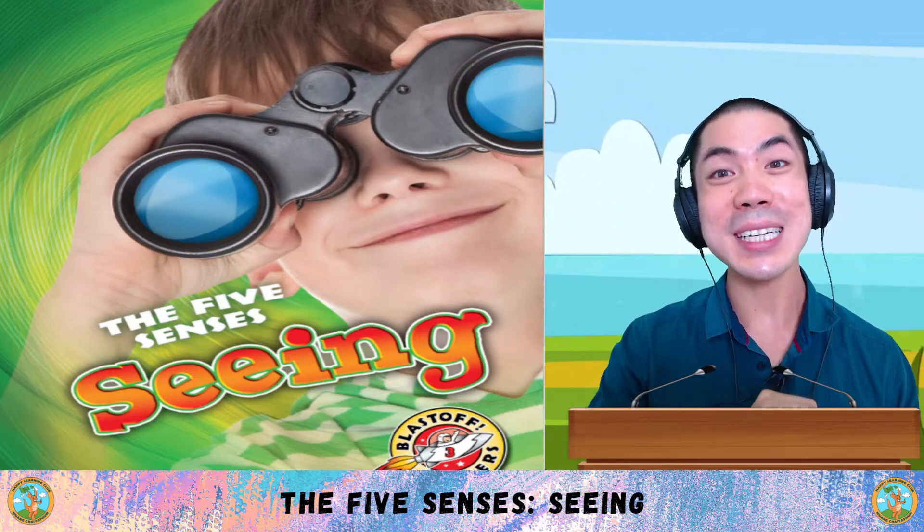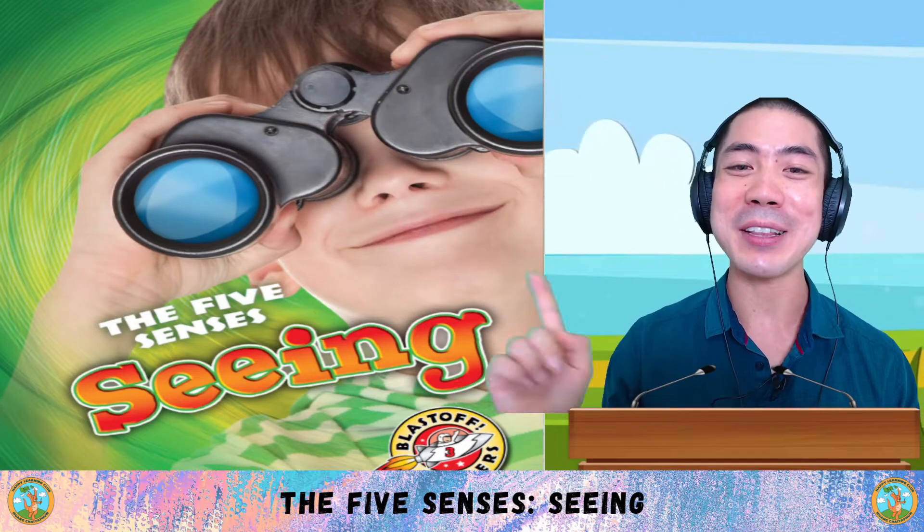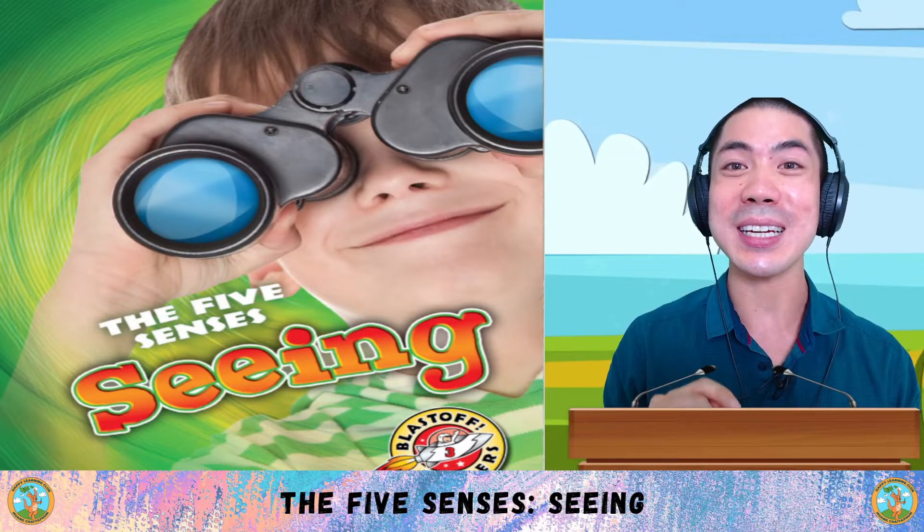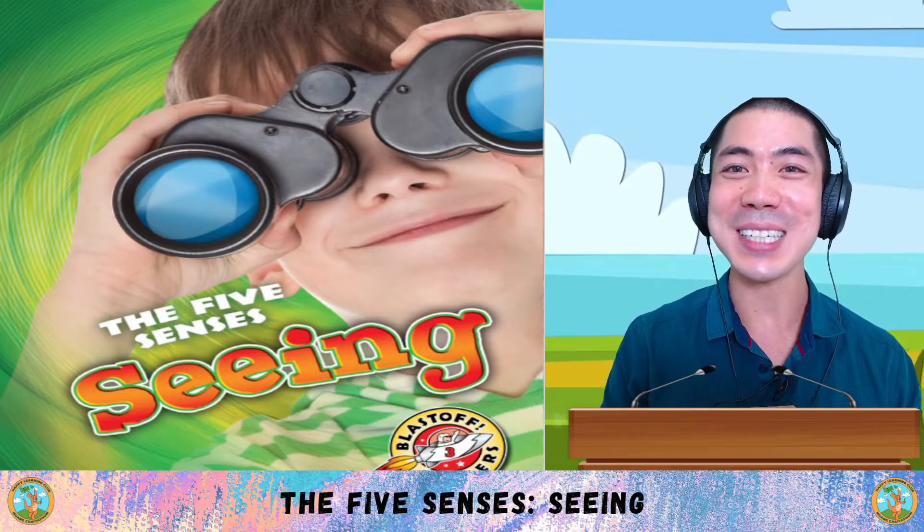For the next five weeks of social studies, we are going to be learning about the five senses. In today's class, we are beginning with seeing, with this book by Lisa Owings. Let's go!